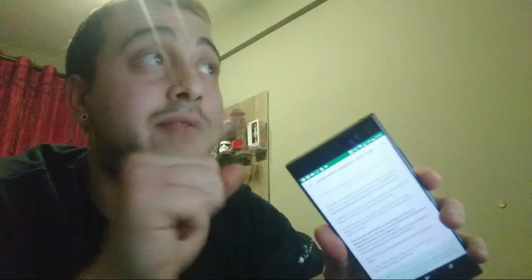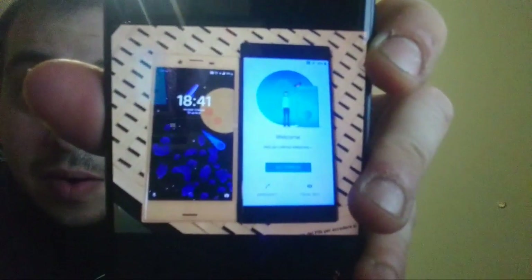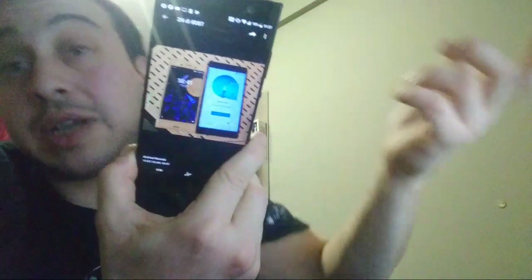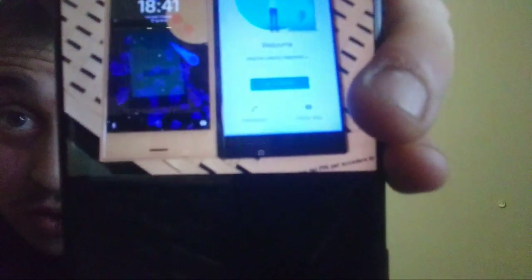L'XA2 è più grosso dell'X Compact — se vai a vedere il video unboxing di due giorni fa lo vedrai. Ho una foto che ho mandato a un mio amico: il bianco è il Compact e il nero è XA2. È decisamente più alto, ma è fisica. E soprattutto in questa foto si vede quanto Sony abbia ridotto i bordi.